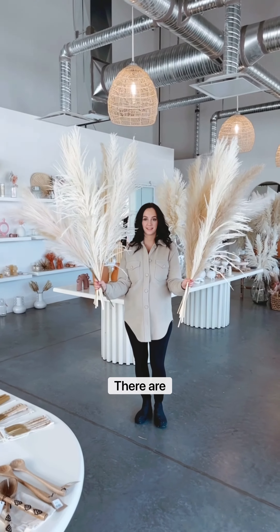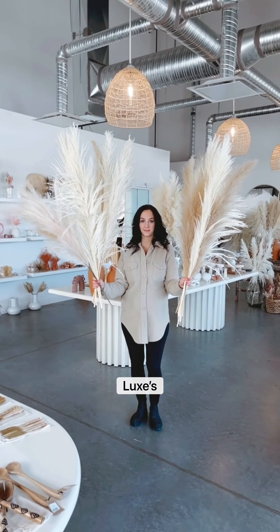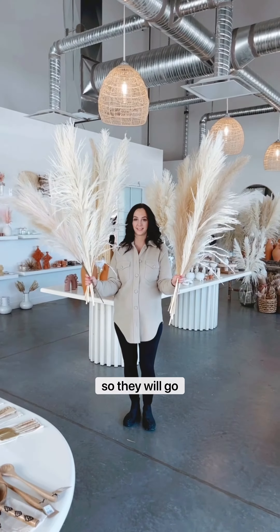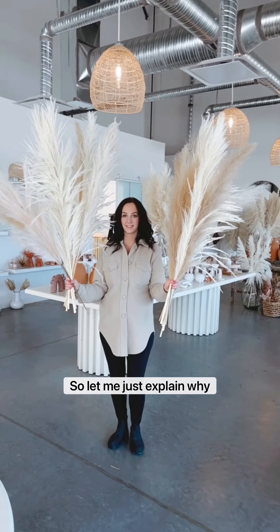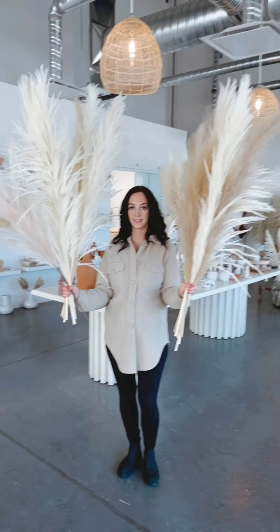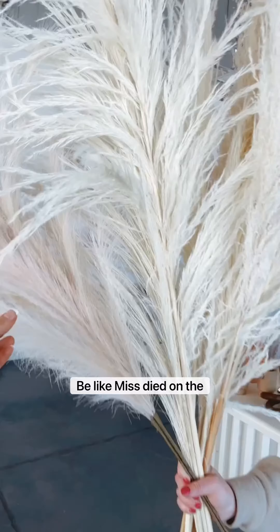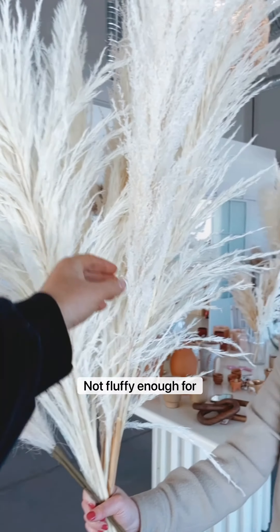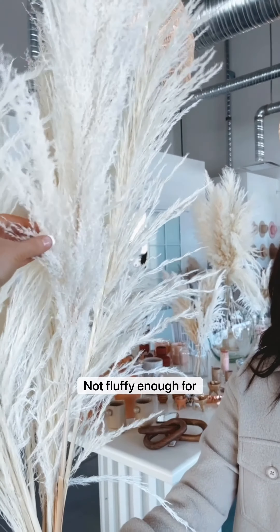Hey guys, we're launching these on the website — they are clearance luxe pampas. Gabby made 65 bundles of these so they will go quick. Let me just explain why they're on clearance: the texture could be like mis-dyed on the faux, not perfectly dyed, not fluffy enough for retail.